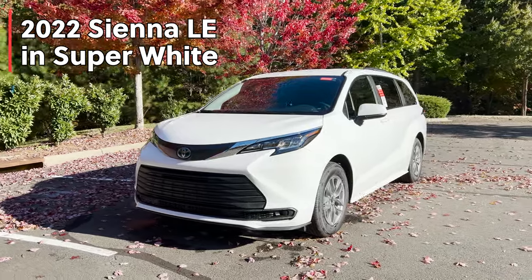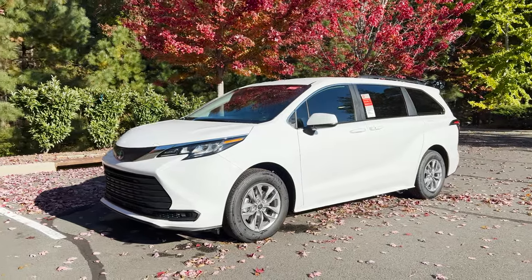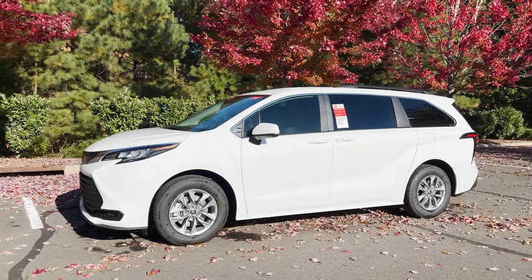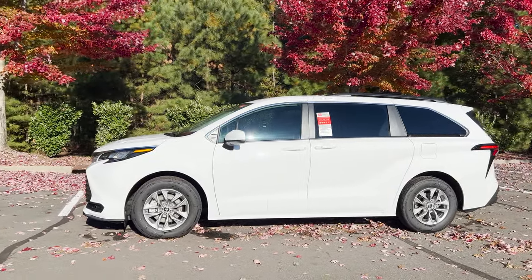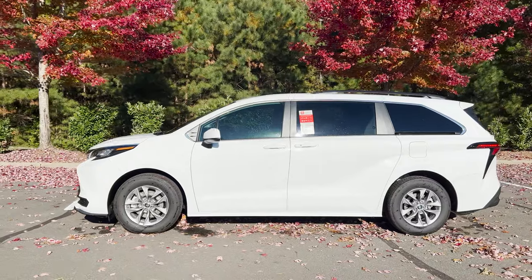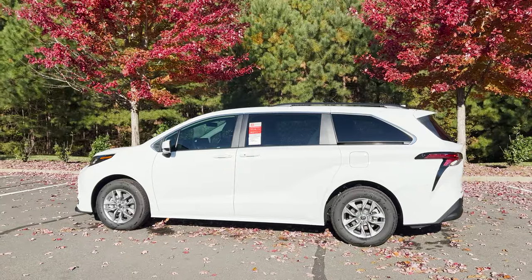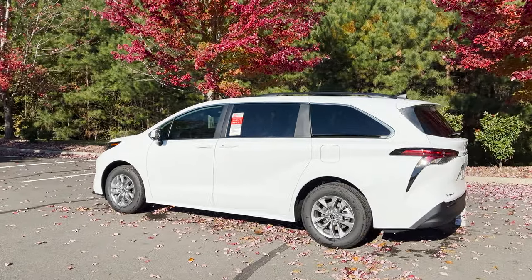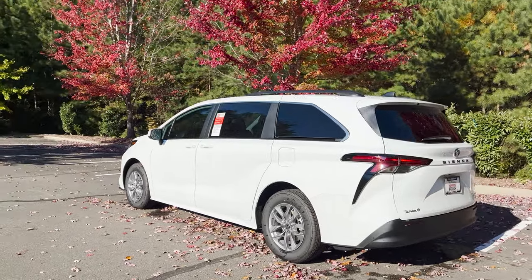You can get it in front wheel drive or all wheel drive. All Siennas starting with 2021 are hybrid only, so your fuel mileage will be a combined 35 or 36 depending on how you drive it. You can get it in this LE model — this is the base model, but you'll see how well equipped it is. We've got XLE, XSE, the new Woodland Edition for 2022, Limited, and Platinum.